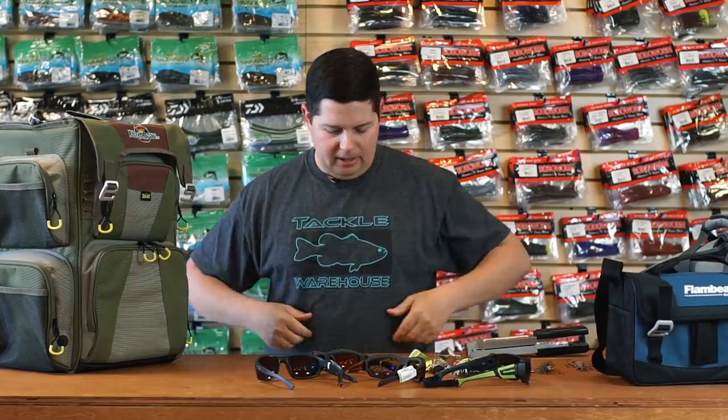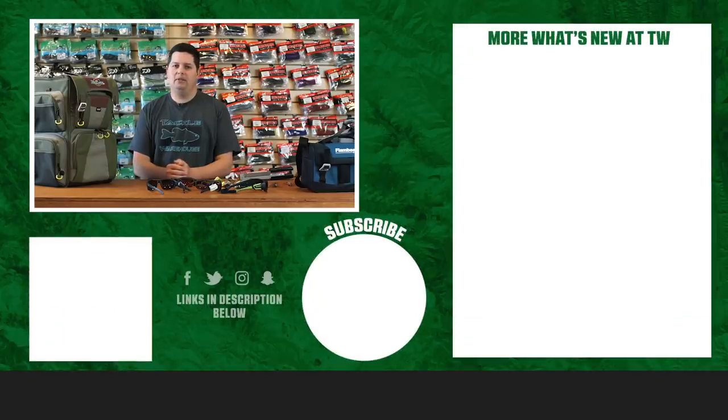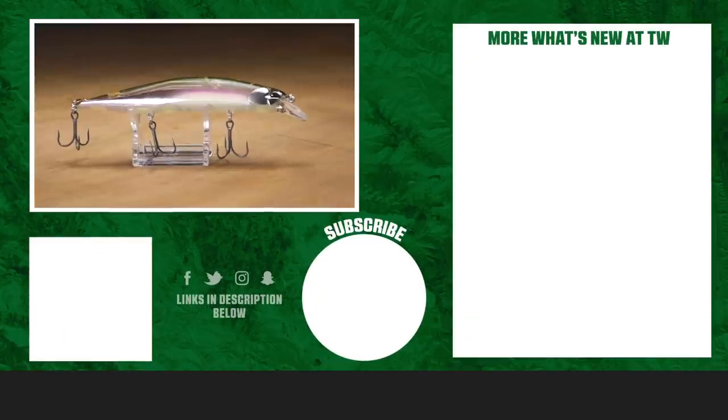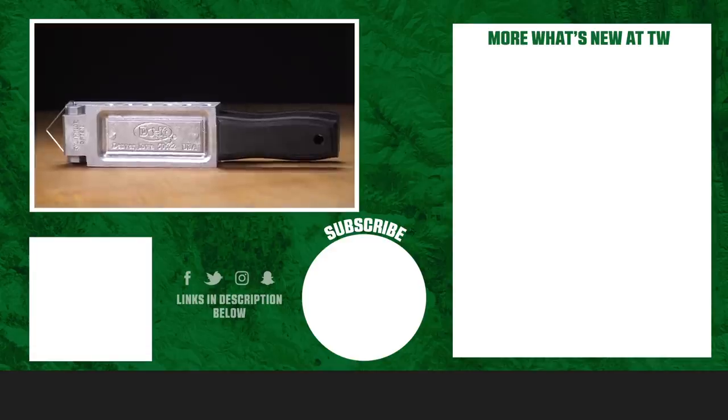We also got new shirts in — if you haven't seen already, we got tons of new Tackle Warehouse apparel including this new neon shirt. Make sure to go to our brand page and check out all the new shirts, sweaters, and new designs. Thanks for tuning in to this week's episode of What's New at Tackle Warehouse. For more information or to purchase products seen here today, click Shop or the link in the description below. If you enjoyed this week's video, hit the like button, subscribe to our channel, and let us know in the comments which one of these products you're most pumped about.